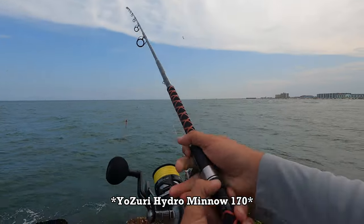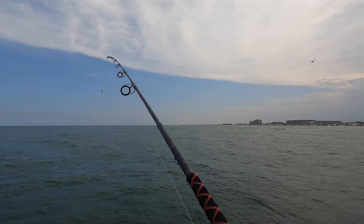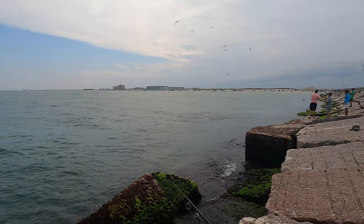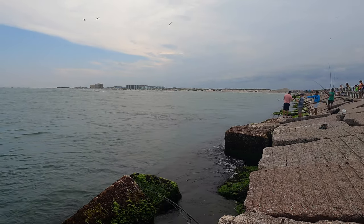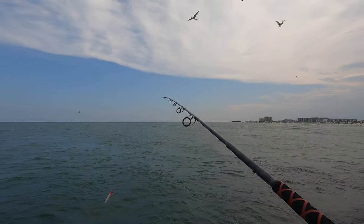Big ol' hydrominnow. I don't know if y'all saw that but those are kingfish coming up out of the rocks right here. I know we went and got shrimp but as you'll see later in the video, these kingfish are terrorizing a big ball of menhaden, so we're throwing some lures at them right now.